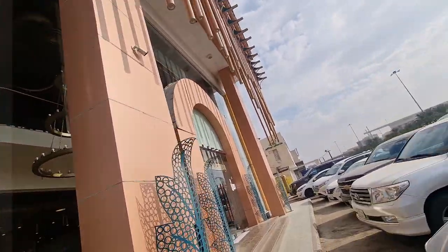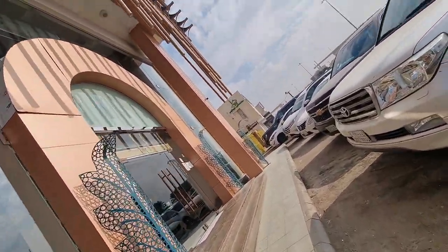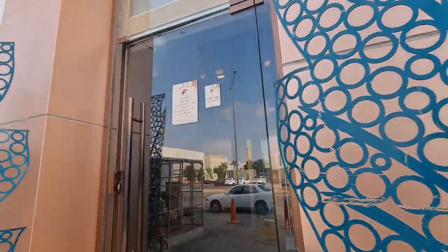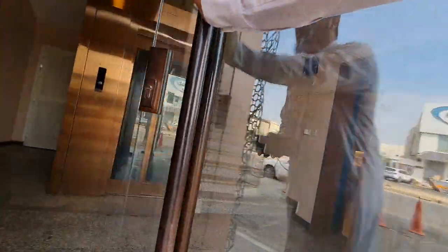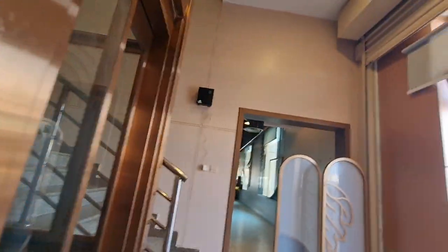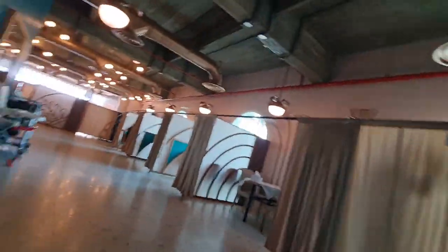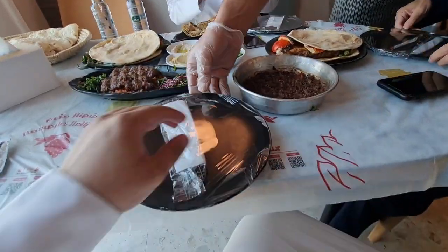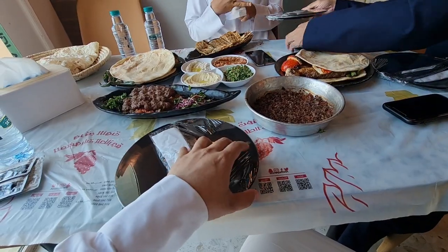We are going to visit Dr. Nidal who is here in this restaurant. The family section is outside on the other side. There is a way here. Some culture, food — kebab with hummus.